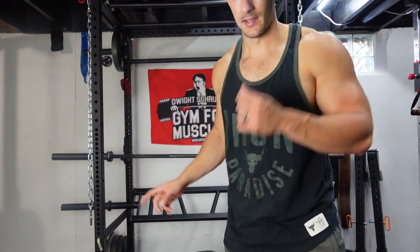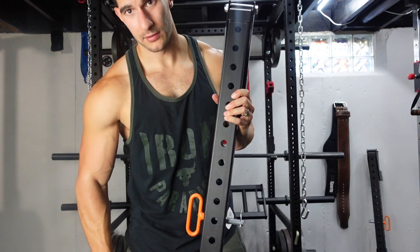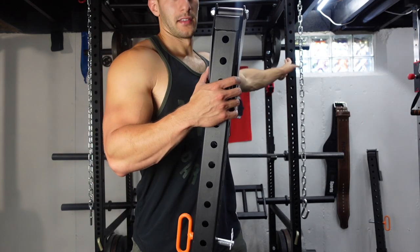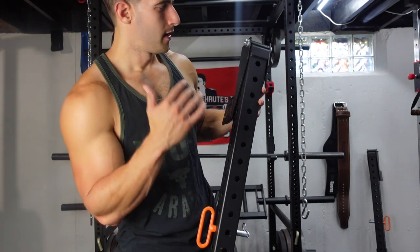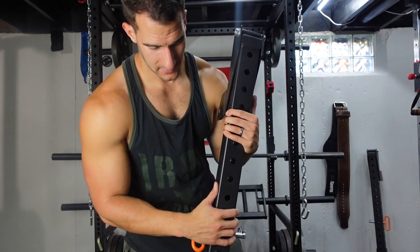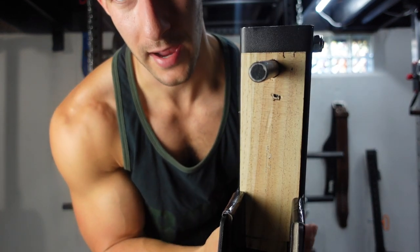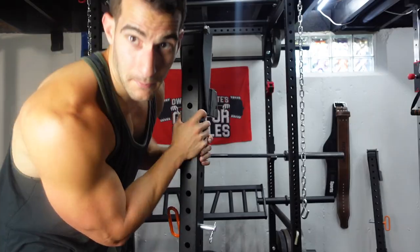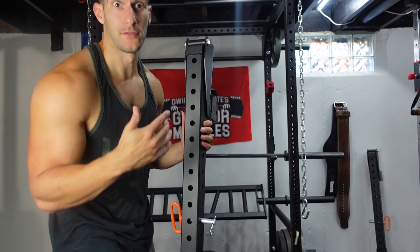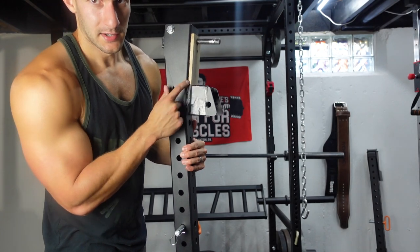One other thing I want to show you are the lever arms I bought — not a necessity, but I absolutely love these things. I plan to do a video exclusively for the lever arms because there's so much you can do with them. They're called lever arms or jammer arms, and they attach right to the rack. My Titan rack is 2x2, so I couldn't find lever arms that fit it directly. These Bells of Steel ones are sized for larger racks, so I had to put a piece of wood and some furniture stoppers wrapped in tape to add width — I had to get creative.